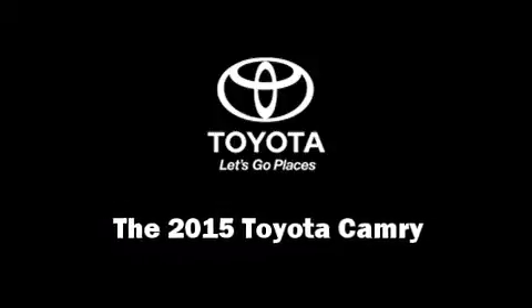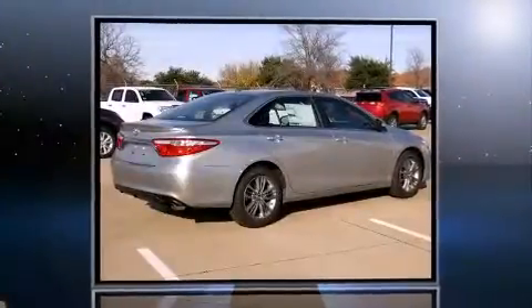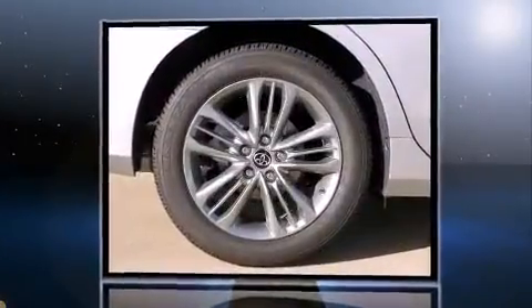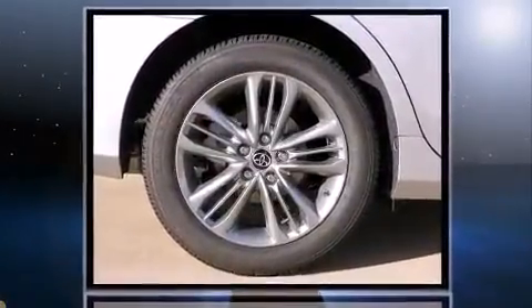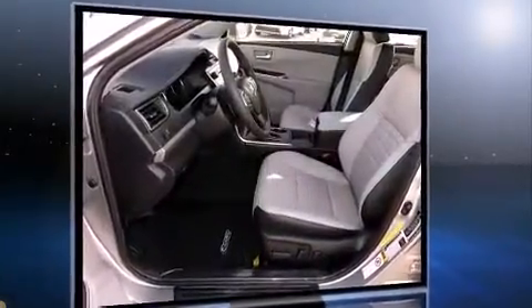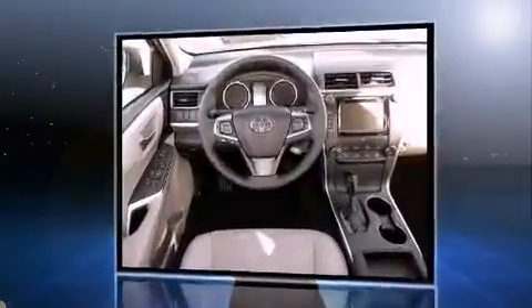Climb inside the 2015 Toyota Camry. This four-door, five-passenger sedan leads among competitors in its segment. It features a front-wheel drive platform, an automatic transmission, and a 2.5-liter four-cylinder engine.